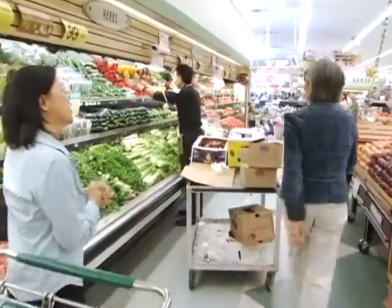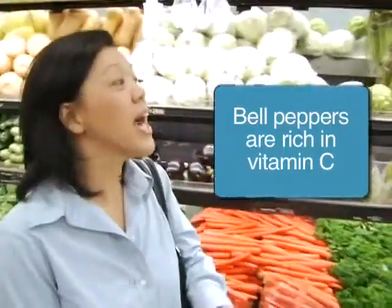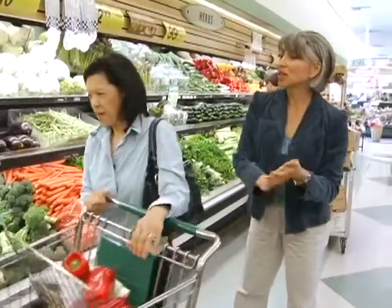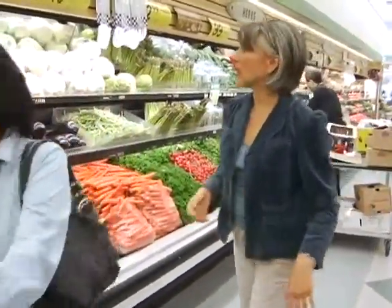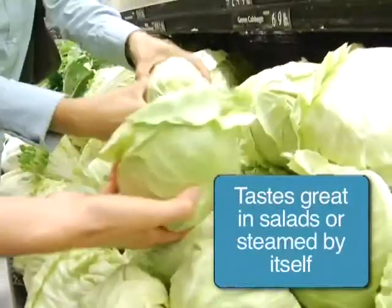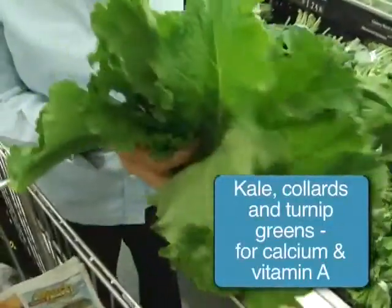We need some bell peppers too — they come in all kinds of colors, but we want the red bell peppers and the green bell peppers, three of each. We also need some green cabbage. When you get a cabbage, you can squeeze it to make sure it's firm and tight, not a lot of loose leaves. For your green vegetables, the deeper green they are, the more vitamin A content they have.